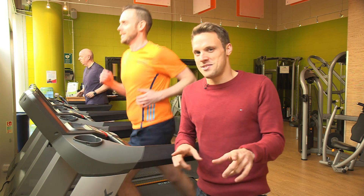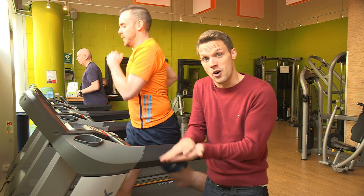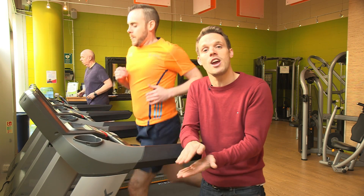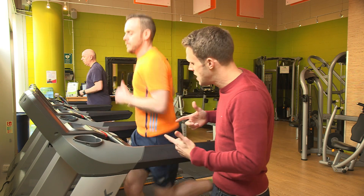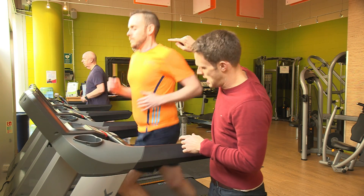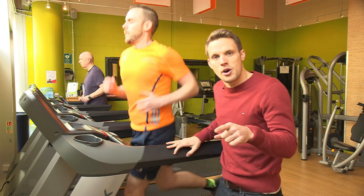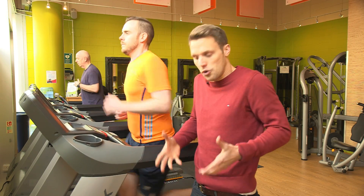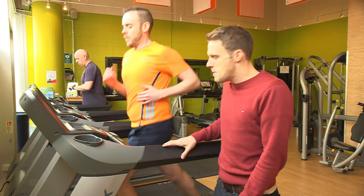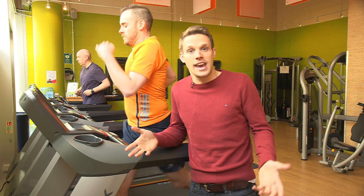You might not realise this when you're out on a run, but if you look at which foot hits the ground as you breathe in, you may find that it's always the same foot striking the ground as you inhale. So if we look at Chris, every time he's breathing in, his left foot is hitting the ground. Now that puts an uneven, unequal force onto his diaphragm and the abdominal lining on the left-hand side, which increases the chance of him getting a stitch.